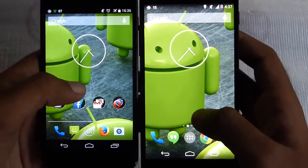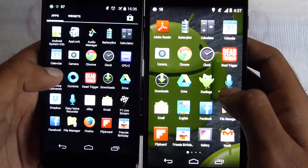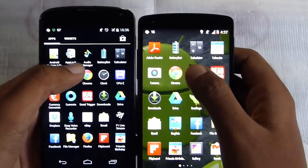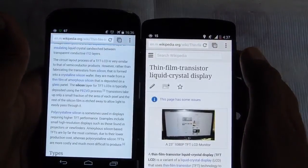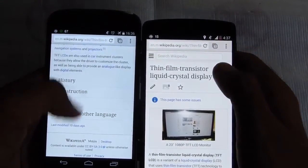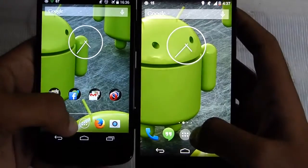Now let's take a look at Chrome. The Nexus 5 loaded up first. This was loaded before and still it launched first.